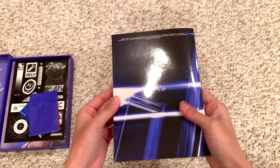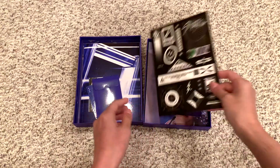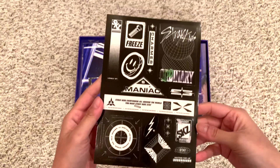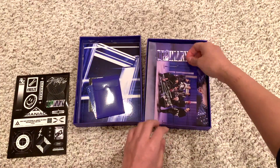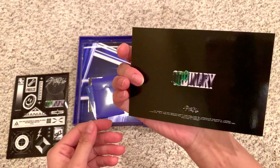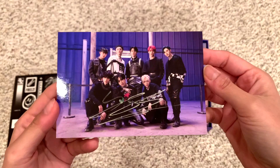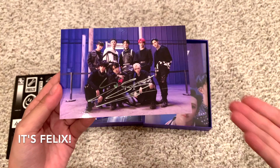And credits. So here are the things. Stickers. I believe this is signed — I literally don't know the Stray Kids signatures though, so I could not tell you who this is. But we'll look and put it here.